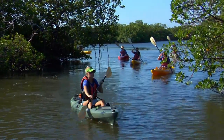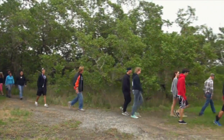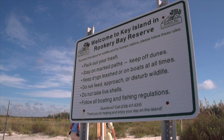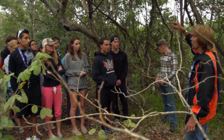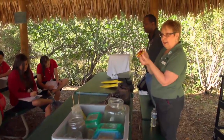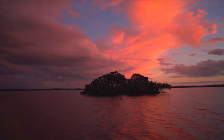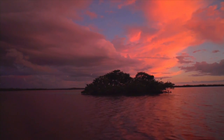Enjoy Rookery Bay. Discover new ways to learn through nature, science, the arts and recreation. Finally, learn how to protect our estuaries. Rookery Bay belongs to you and to future generations. You can make a difference in preserving this treasure for years to come.